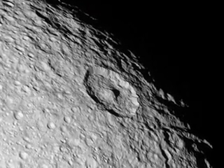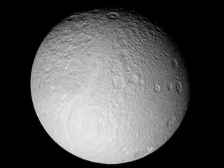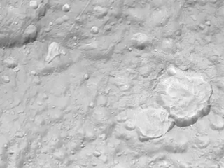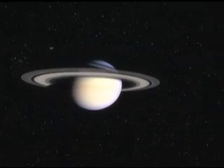Then there was Tethys, a moon with a battered and cratered surface — an icy land of steep cliffs and craters. A giant rift called Ithaca Chasma cuts across the moon's disk. Much of the topography in this region has been thoroughly hammered by impact.